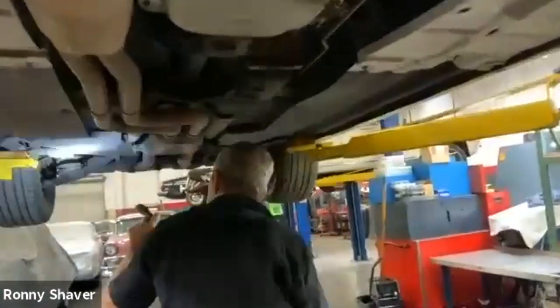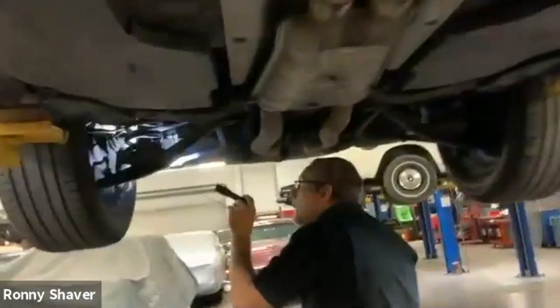Struts like to leak on these sometimes back here. These have hydraulic fluid on them, so you always look around there. Back ends are pretty dry on these cars most of the time.